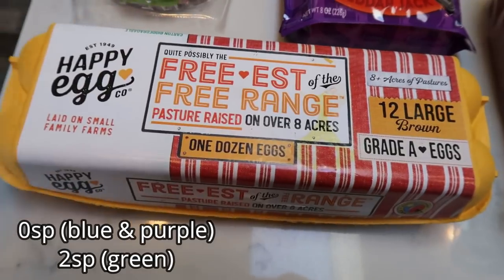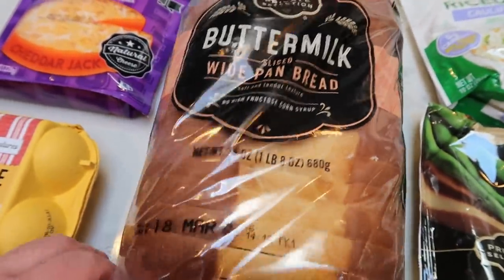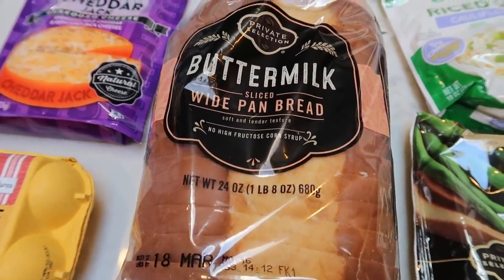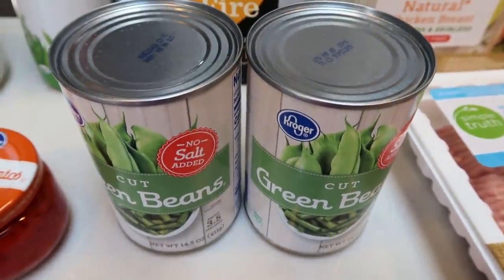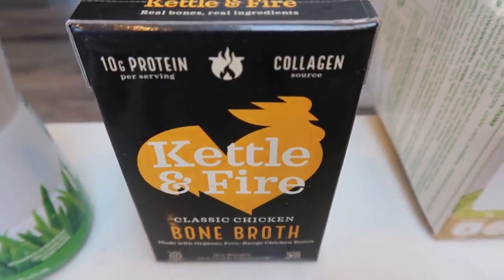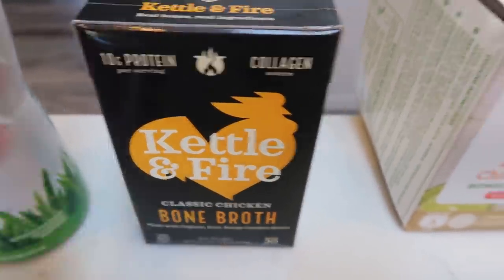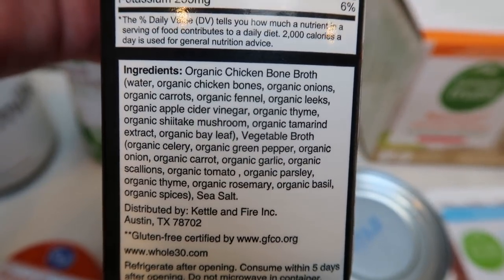I grabbed another dozen Happy Eggs — best eggs for the price. Also some buttermilk bread for my husband's BLTs — it's only three smart points a slice. The no-salt-added green beans are for Diesel and Lola — we go through about a can to two cans a week; they get those at dinner or lunch instead of table scraps and they love them. Then I had a coupon for the Kettle and Fire bone broth — I've never tried this before. It's great on its own as soup, or you can use it in place of broth in a recipe. I thought I might use it to cook up some quinoa. Really good ingredients, a little on the pricey side but the coupon helped.